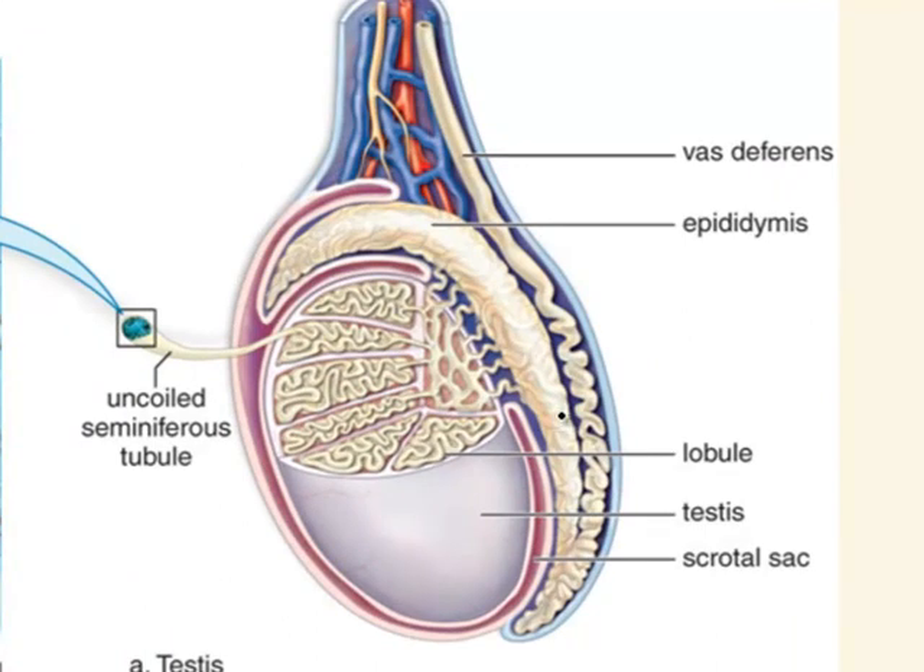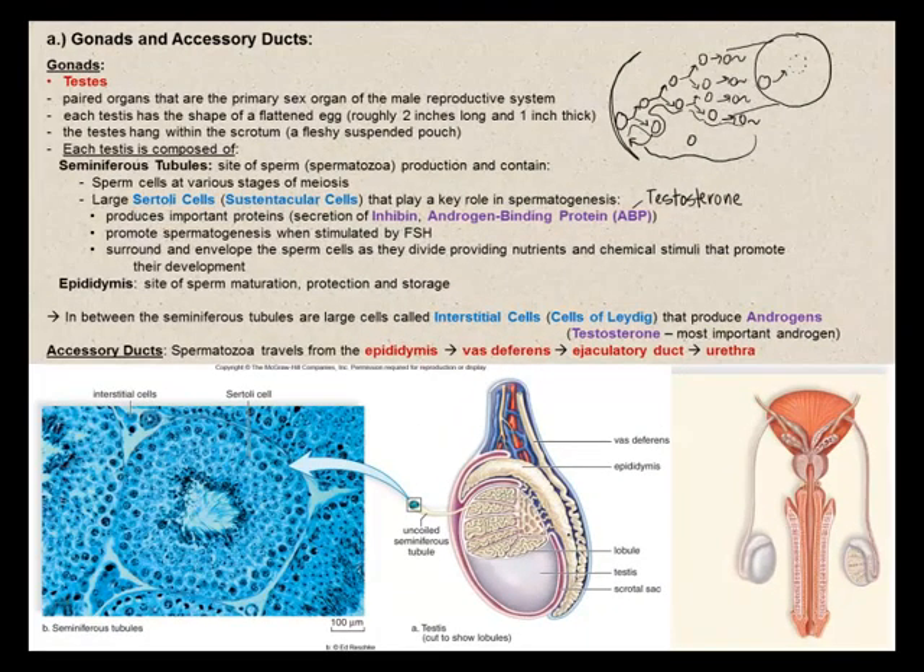Please note: these spermatozoa are still immobile — not yet capable of swimming towards the egg to fertilize it. In addition, the epididymis will protect and store the sperm, and also remove any damaged spermatozoa — reabsorbing and recycling parts of the damaged sperm cells.